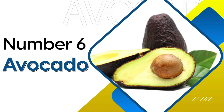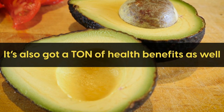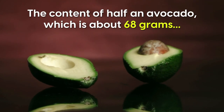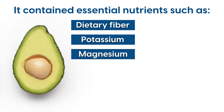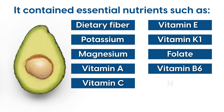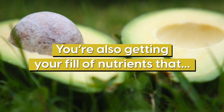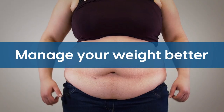Number 6: Avocado. This low-calorie, low-carb superfood is a staple for guacamole lovers, but it's also got a ton of health benefits. A study in 2013 documented the content of half an avocado — about 68 grams — and it contained essential nutrients such as dietary fiber, potassium, magnesium, vitamin A, vitamin C, vitamin E, vitamin K1, folate, vitamin B6, niacin, and high monounsaturated fatty acids. What all of this means is that you're not just cutting down on your carbs, but you're also getting your fill of nutrients that prevent disease, improve digestion, lower cholesterol, fight cancer, and manage your weight better.